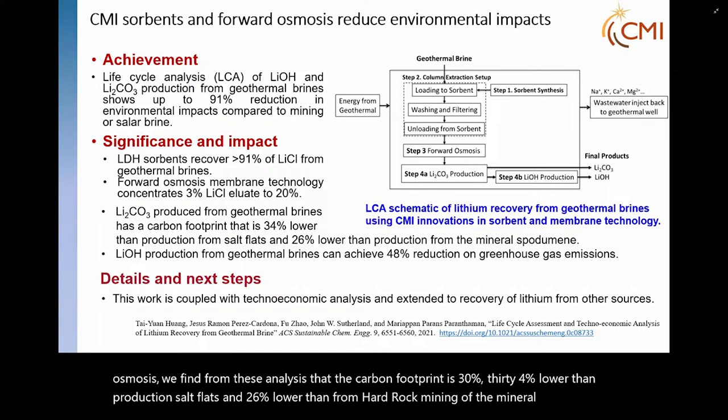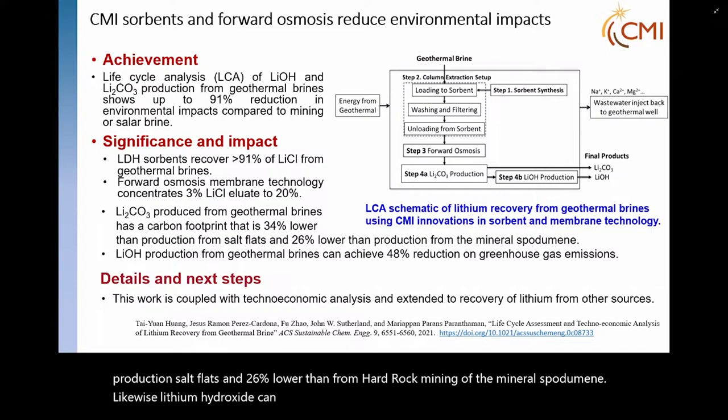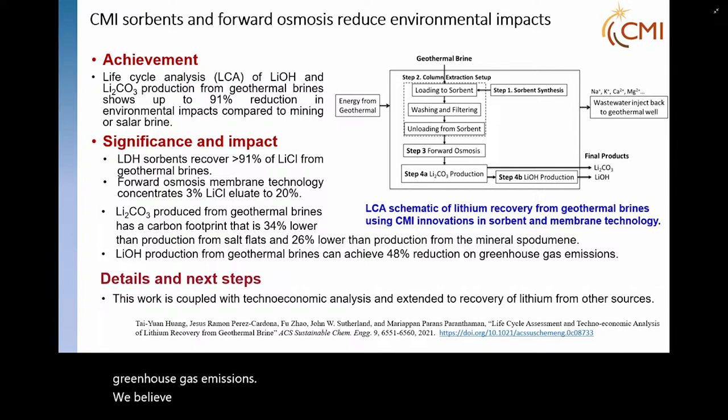Likewise, lithium hydroxide can also see some reductions — not as broad, but certainly on greenhouse gas emissions. We believe this technology achieves a 48% reduction.